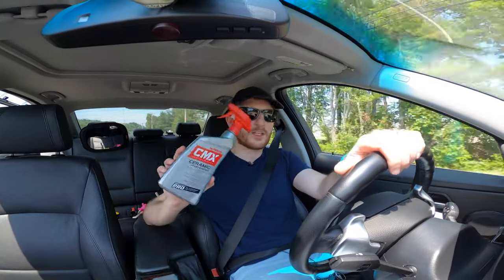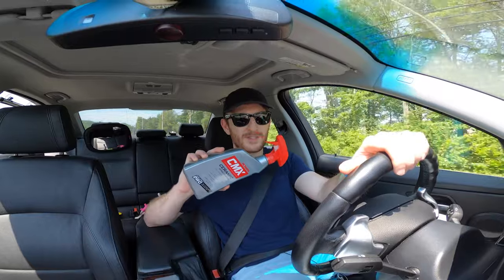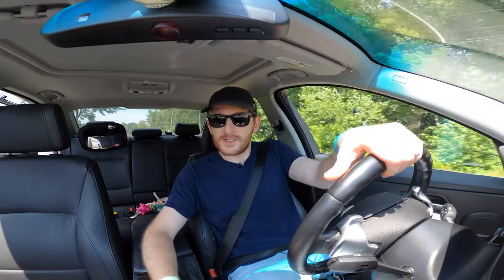As always, thank you guys so much for watching. Please drop a comment below — let me know if you've used the Mothers CMX product or if you're using something else on your car this summer. Thanks for watching and I'll catch you guys in the next video.